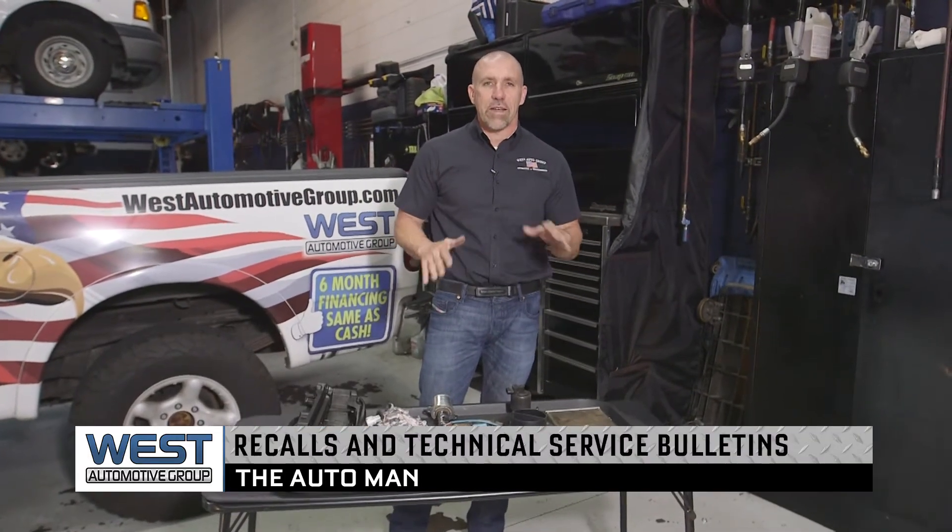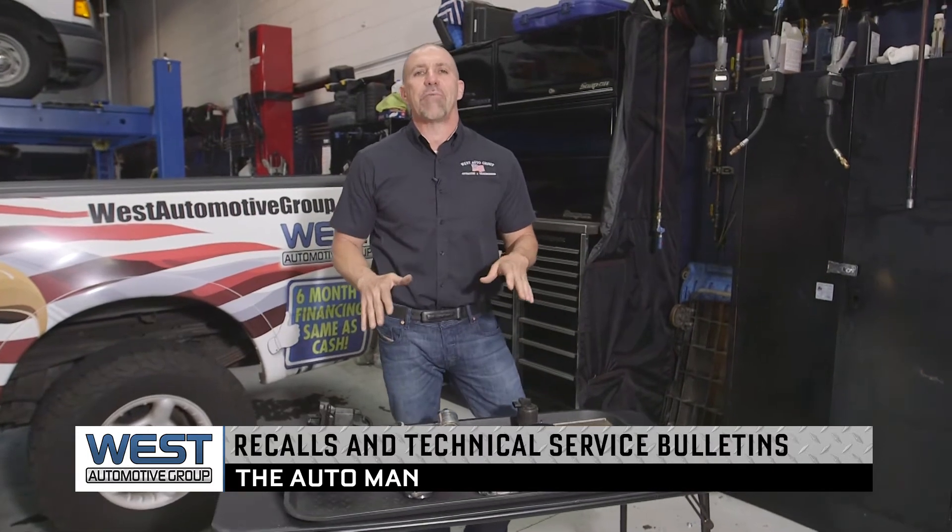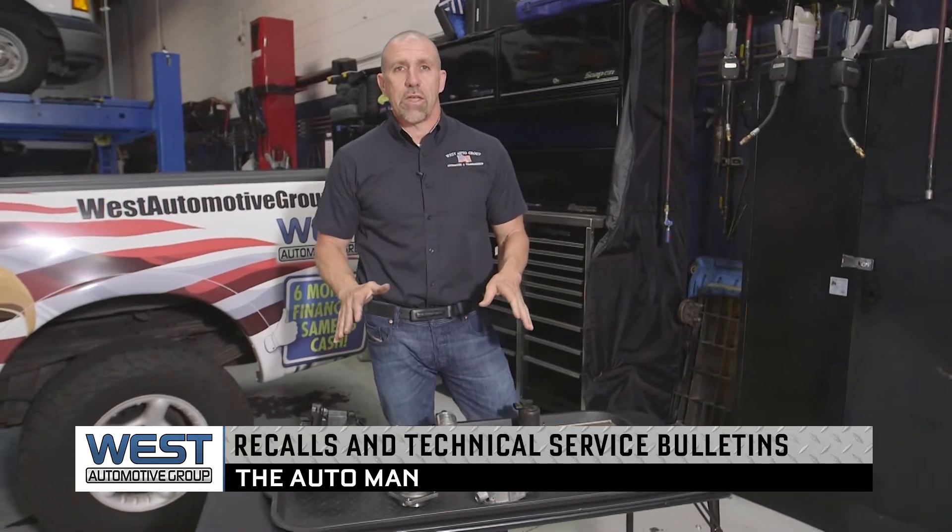Brian Bowersock, The Auto Man, here. Today we're talking about recalls and technical service bulletins and what they may have to do with your vehicle. Let's start off with recalls on a vehicle.